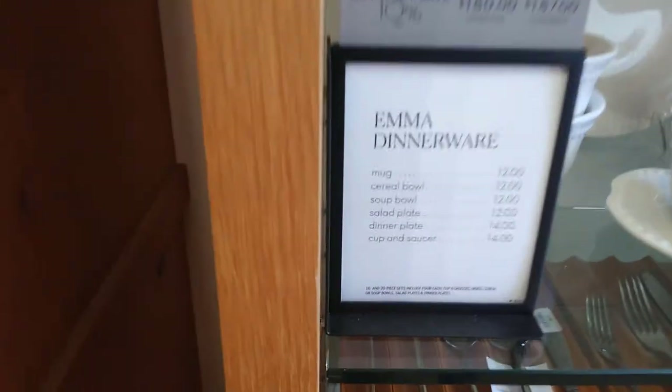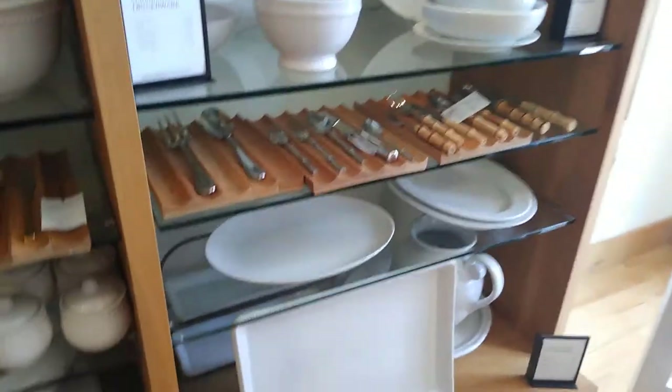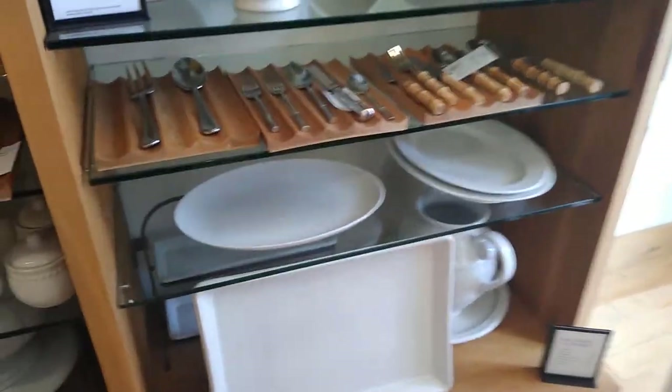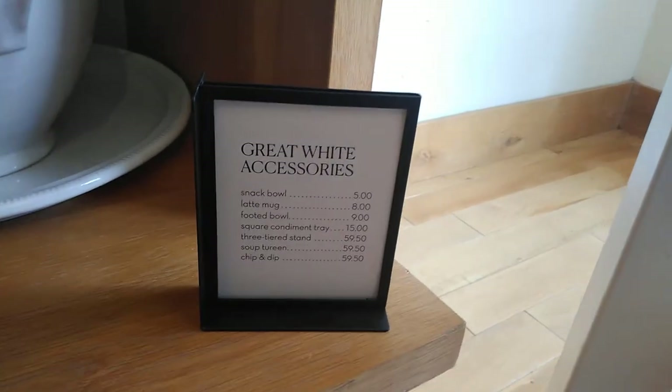These glass plates are nice. You can never go wrong with white dishes — I love white dishes. Look at that white tray there. That is very cute. See how much that is — this tray here is nice. It is $15.